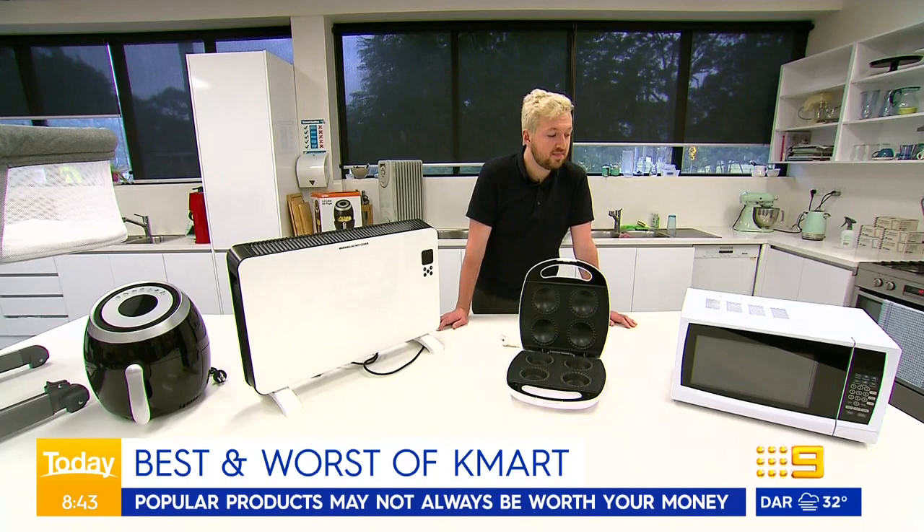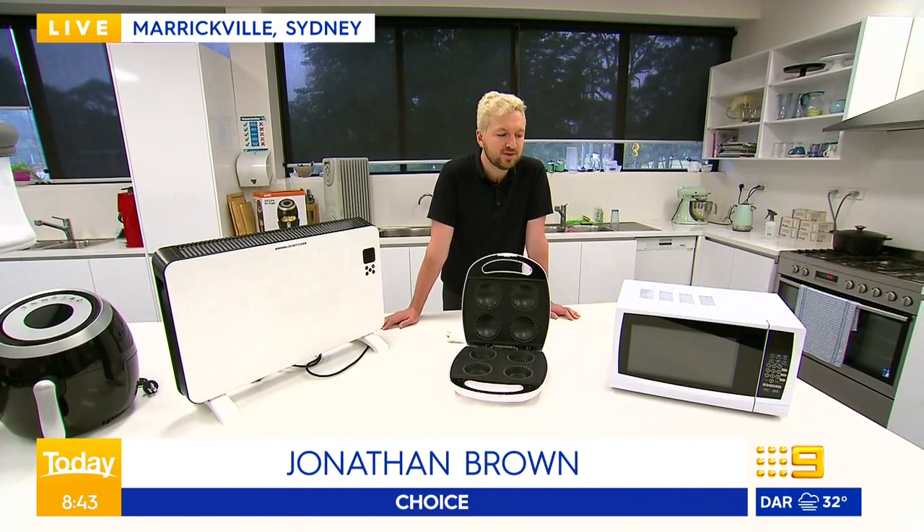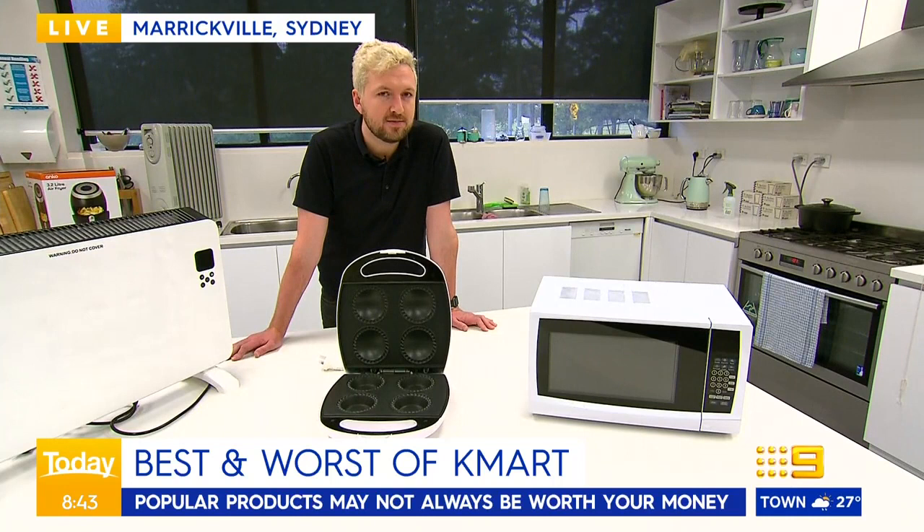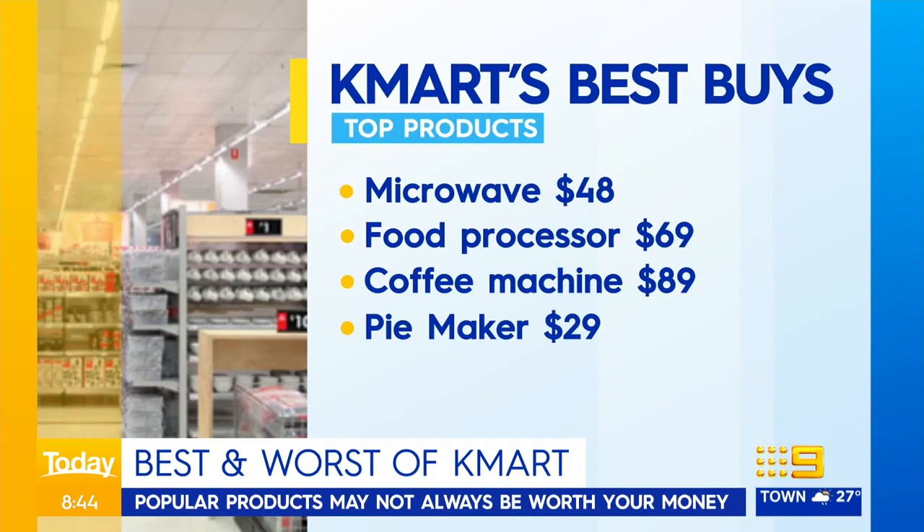It's this microwave here — a real big winner from Kmart. It's scored 85% in our lab tests, and it's really cheap at only $48 — this Kmart Anko microwave. It's not as powerful as lots of other microwaves on the market, but it does a really good job of cooking your food and getting it done. So if you're a bit of a microwave chef, a little bit lazy, the Kmart microwave isn't too bad.